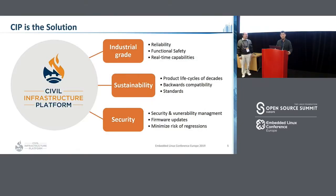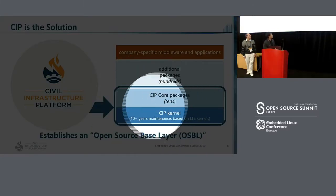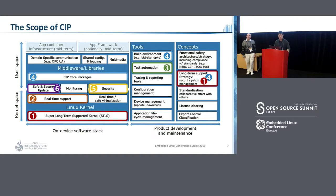So CIP is the solution. CIP established an open source base layer to try to overcome these challenges by using open source software. As you can see, this is the open source base layer. We have the CIP kernel and CIP core packages.